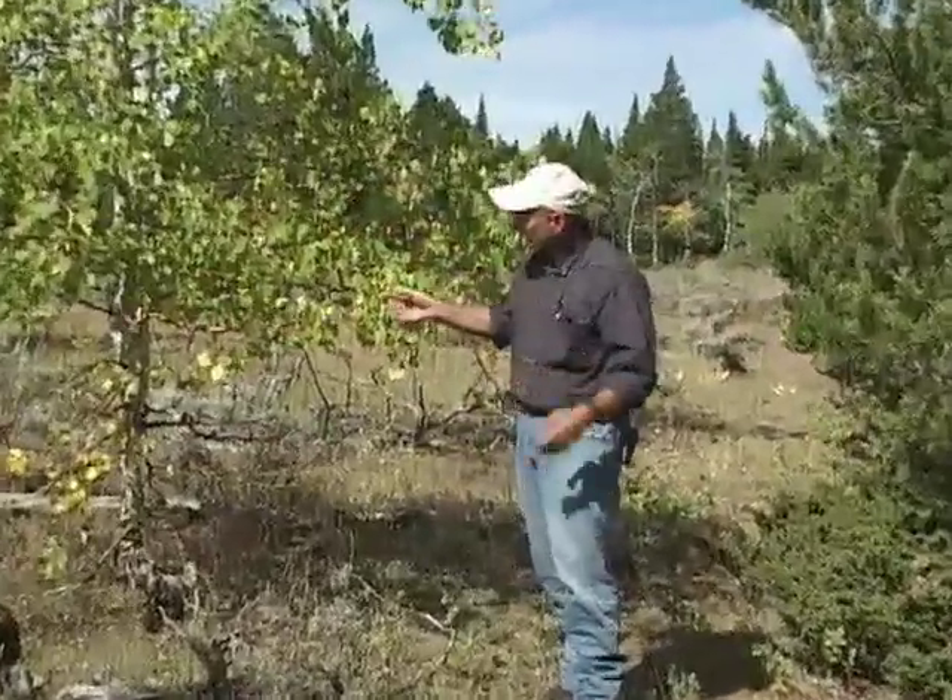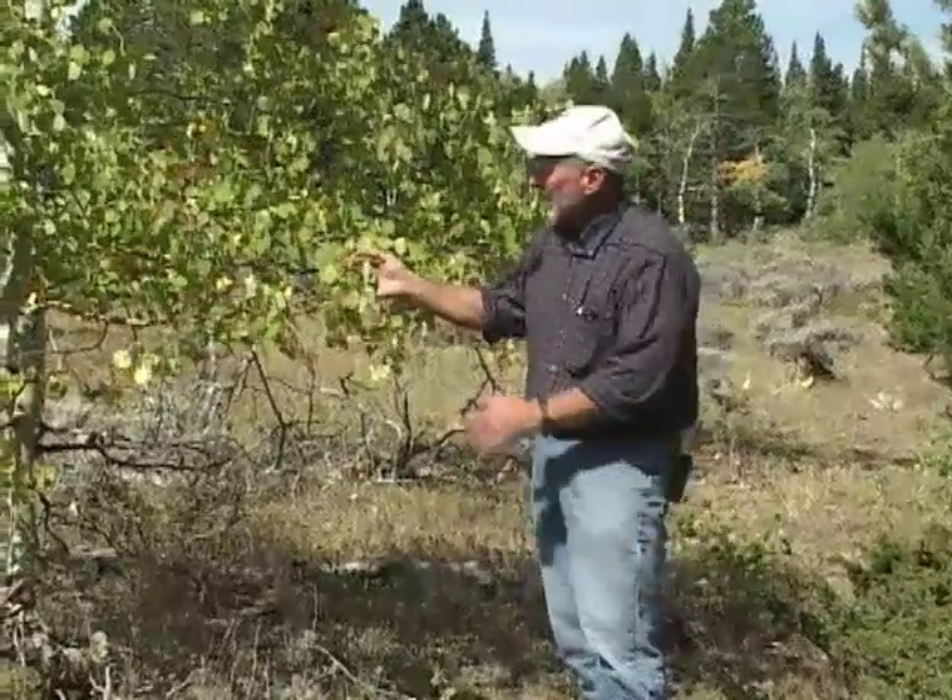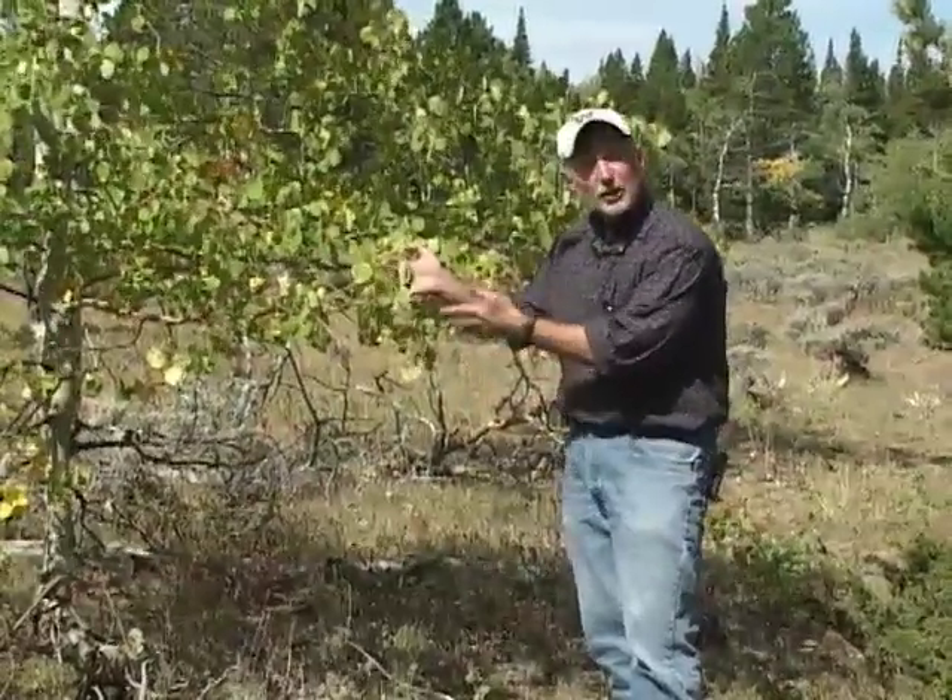Let's start off with aspen. Its Latin name is Populus tremuloides, and for good reason — as it blows in the wind, you can see the leaves tremble.